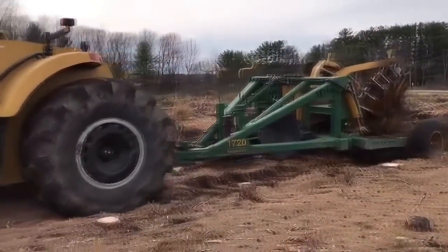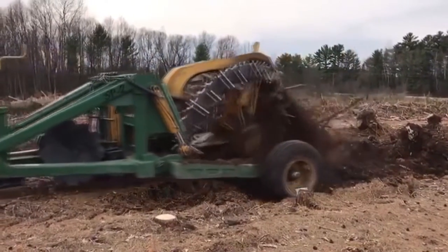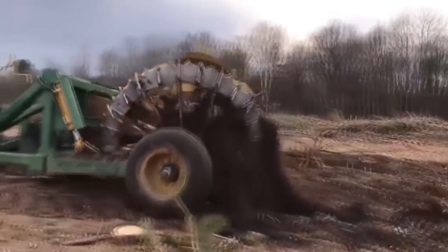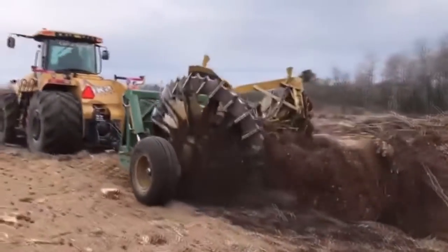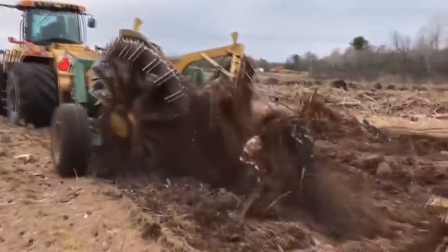This is a machine that helps dig up the roots of trees from underground. It is well known that digging the roots of large trees buried underground is a very difficult task, but this weird looking machine can turn even the toughest jobs into easier ones.